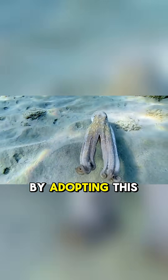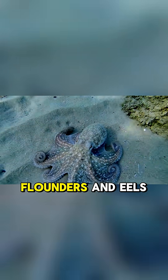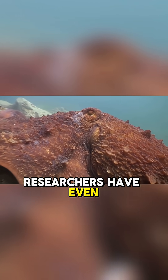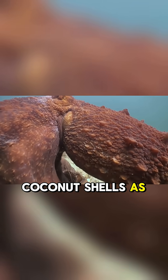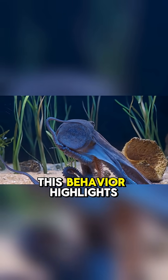By adopting this unusual posture, it can sneak past predators like flounders and eels without drawing attention. Researchers have even witnessed it using coconut shells as portable shelters, earning it the nickname the coconut octopus.